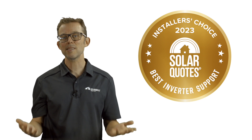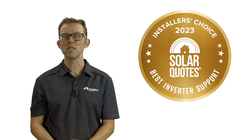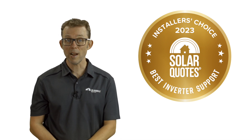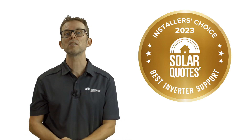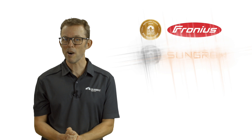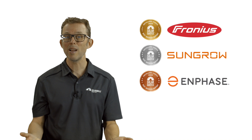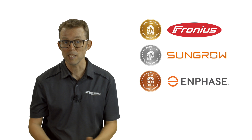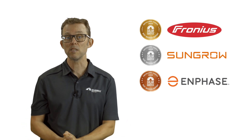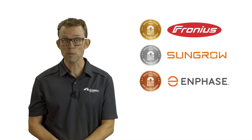Now to the final category: best after-sales support. Quality support is super important with inverters because they're the brains of a solar system — configuration can sometimes be finicky and most problems down the track will involve the inverter. The winners: gold goes to Fronius, silver to SunGro, and bronze to Enphase. All three brands have a solid Australian support presence, staffed with local, knowledgeable and helpful staff.